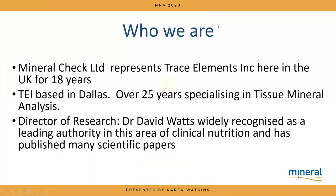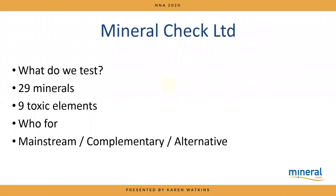We've been representing Trace Elements here in the UK for the last 18 years. The lab we represent is Trace Elements, based in Dallas, and it's had over 25 years of work specializing just in mineral analysis. The director of research, Dr. Watts, is widely recognized as an authority in this area and has published quite a lot of papers and written a book.